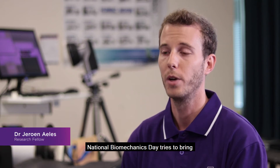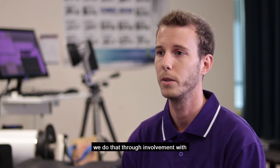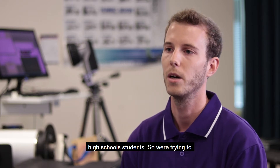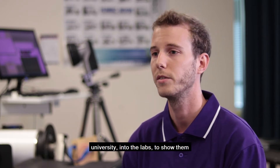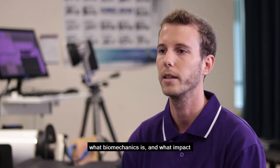National Biomechanics Day tries to bring awareness of what biomechanics is, and we do that through involvement with high school students. We're trying to bring high school students into the university, into the labs, to show them what biomechanics is and what impact it has on society.